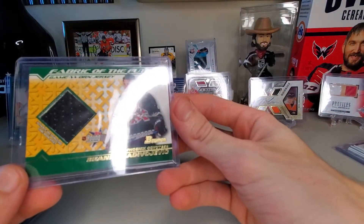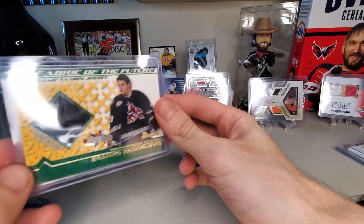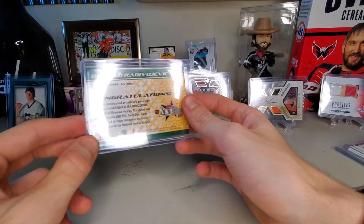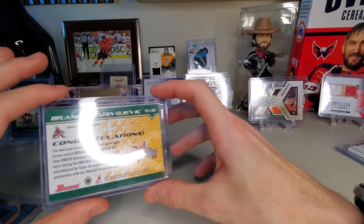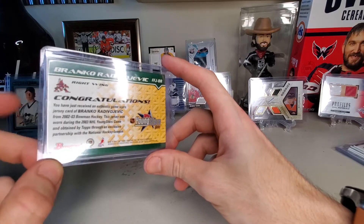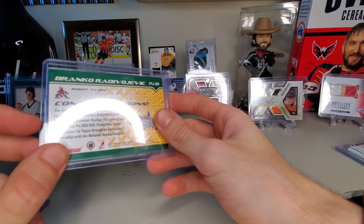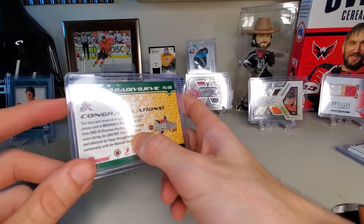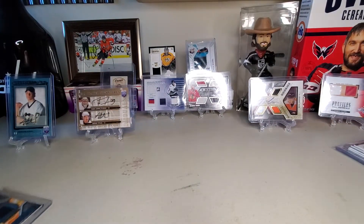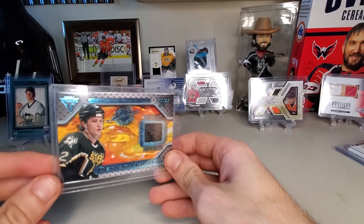Branko Radivochevic - wow, talk about a name. That looks like one of the four memorabilia cards. It is game worn from 2002-03 hockey, in the 03 NHL Young Stars game. That's pretty cool, I'll take it. And then Darian Hatcher is the second memorabilia from the Dallas Stars.